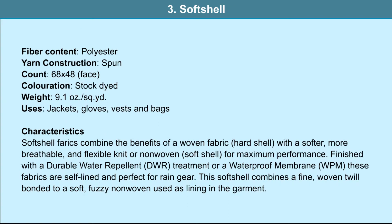Soft shell: the fiber content is polyester, the yarn used is spun, and it is used in jackets, gloves, vests and bags. Soft shell fabrics combine the benefits of a woven fabric hard shell with a softer, more breathable and flexible knit or non-woven for maximum performance. Finished with a durable water-repellent treatment or a waterproof membrane, these fabrics are self-lined and perfect for rain gear. This soft shell combines a fine woven twill bonded to a soft fuzzy non-woven used as lining.